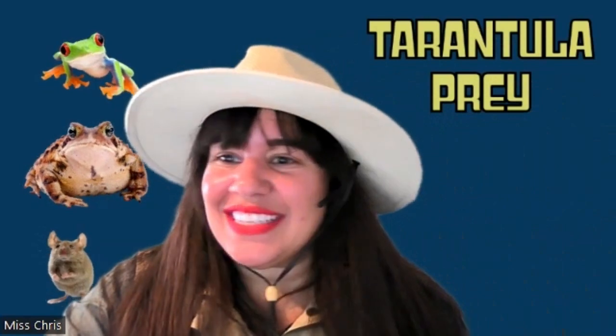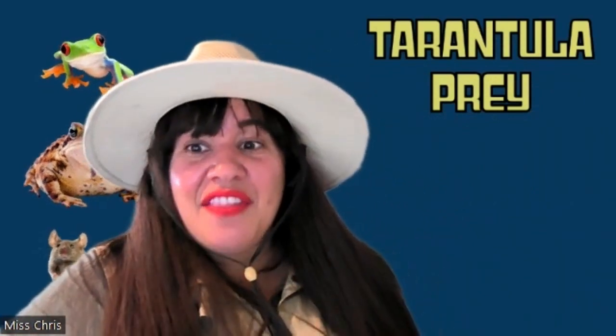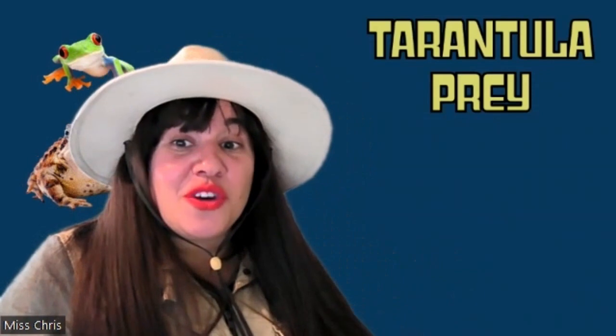Those are some of the other things tarantulas like to eat. They are burrowers, which means they typically live in the ground.